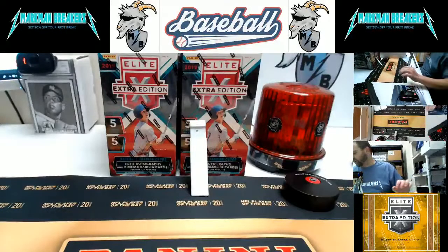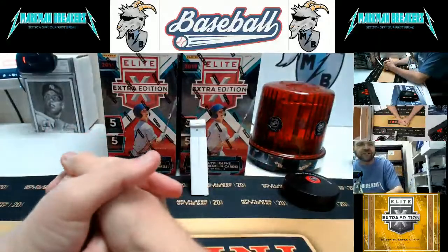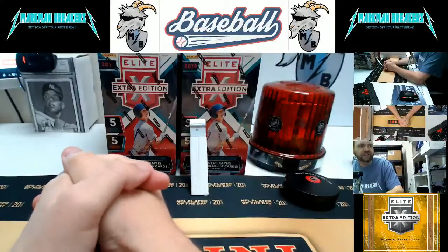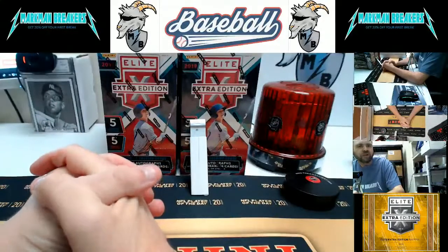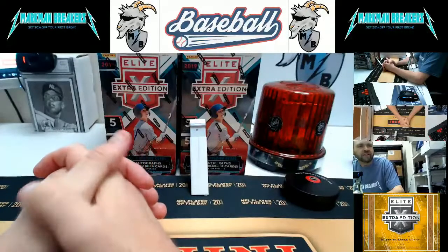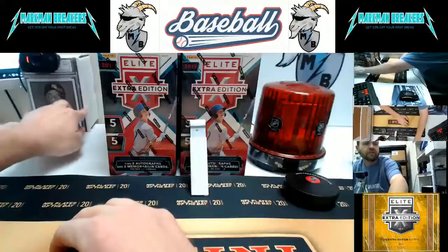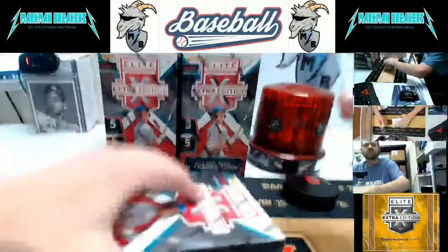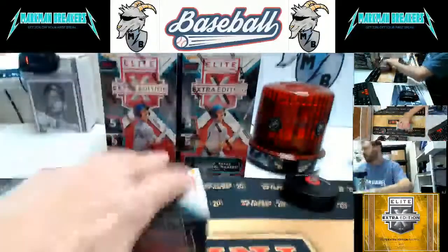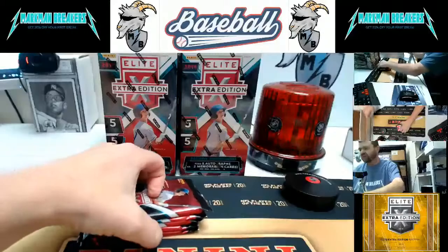Good afternoon everybody. This is Jeremy with Markman Breakers and this is half case number two of 2019 Elite Extra Edition Baseball. Half a case, 10 boxes, 100 hits in this and we will recap all 100 of them once we get done. Should be fun. This is a heck of a product — got all the new prospects in it, several patches, jerseys, all the good stuff. Good luck, everybody.